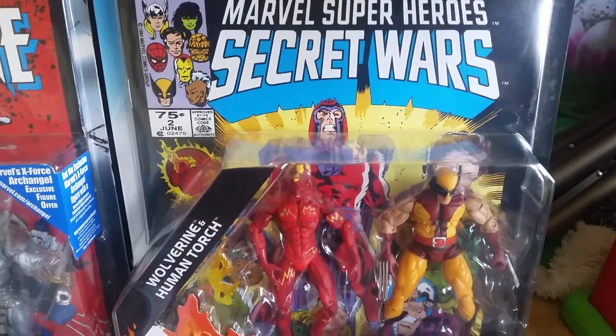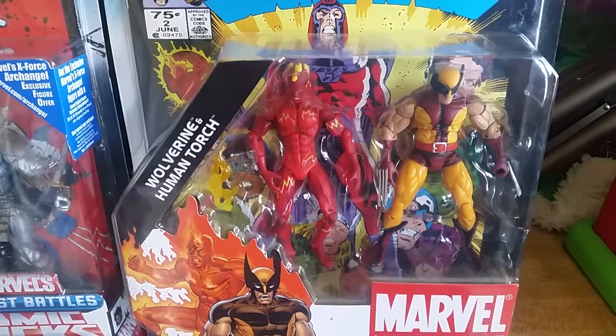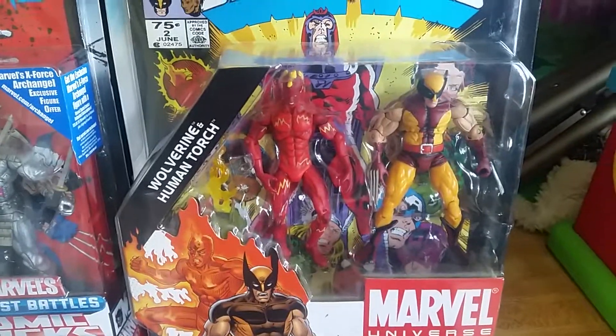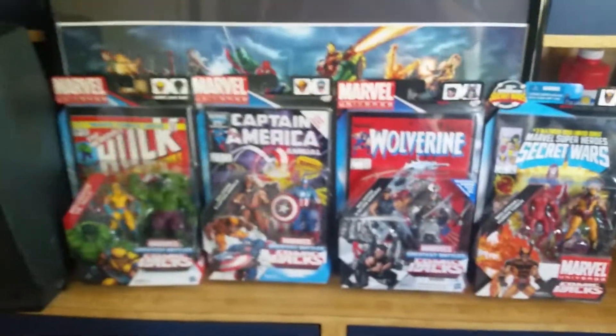And finally, this is basically a reprint of Secret Wars number two — Magneto on the cover, a pretty iconic cover. It's a team-up with the Human Torch and Wolverine, and he's in that orange and tan costume. This one is actually a little bit more orangey than this one — this one looks more like brown and tan.